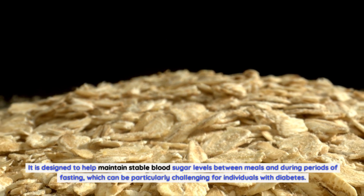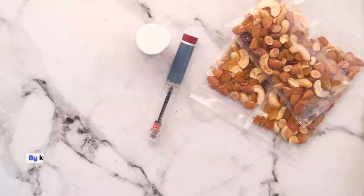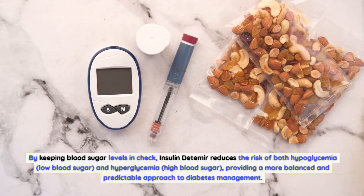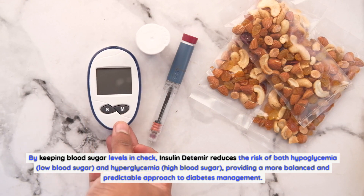It is designed to help maintain stable blood sugar levels between meals and during periods of fasting, which can be particularly challenging for individuals with diabetes. By keeping blood sugar levels in check, insulin detemir reduces the risk of both hypoglycemia (low blood sugar) and hyperglycemia (high blood sugar), providing a more balanced and predictable approach to diabetes management.